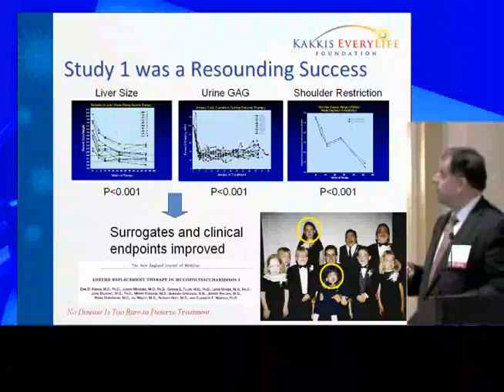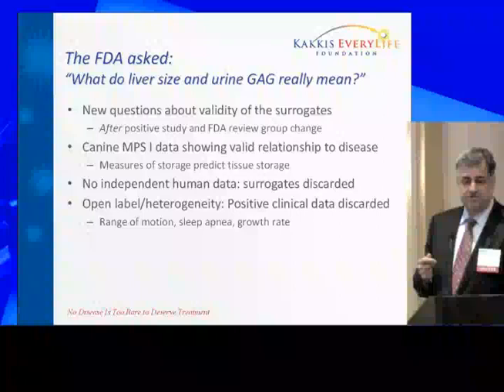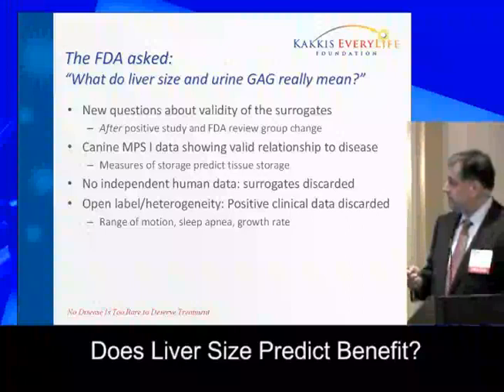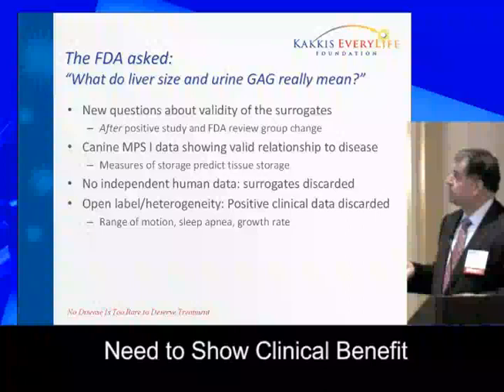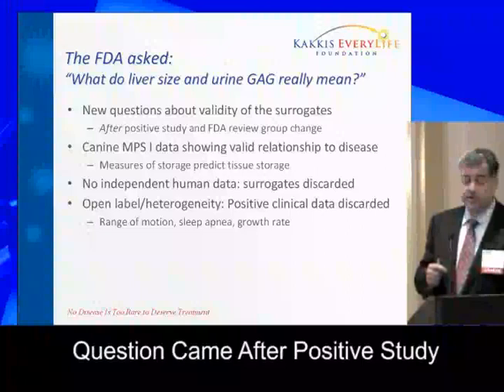At that point, the FDA asked us: what does the liver size and urine test really mean — does it predict clinical benefit? Can you show us that it predicts clinical benefit? This is a normal question when using surrogates; you need to show they relate to something clinically important. Although it did come after the positive study we had already designed, and it did involve different reviewers at FDA.